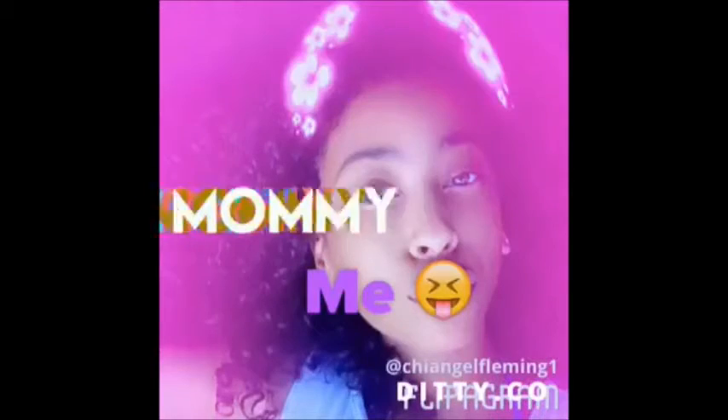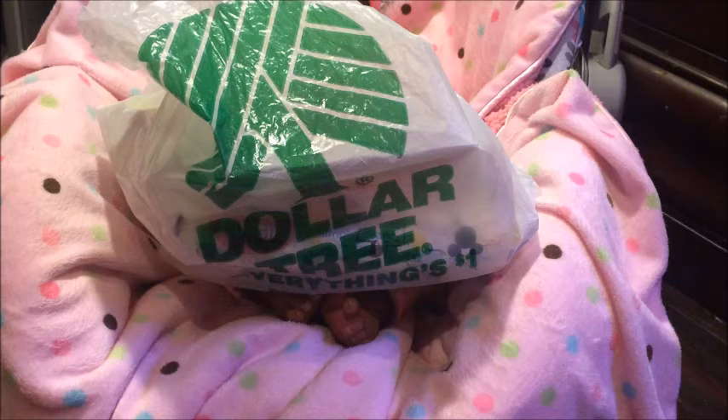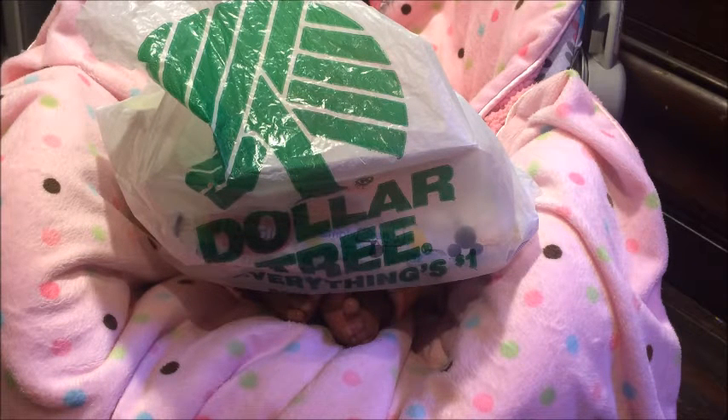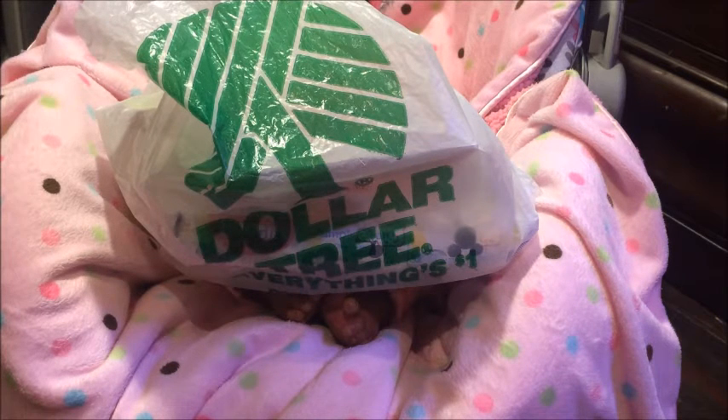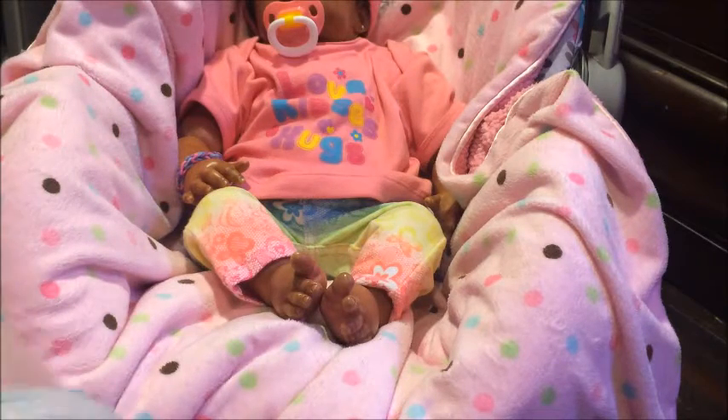Hi you guys, this is Young Reborn Mommy and I have a haul with you guys today. I have some things for me but that's in a separate video. Right now this is a Reborn-related haul — I got one thing from Walmart and the rest from the Dollar Tree.